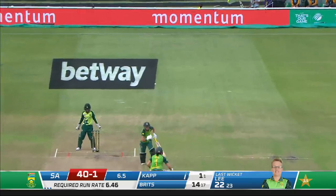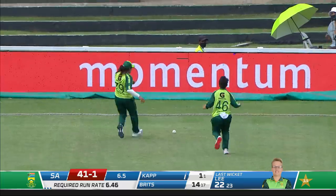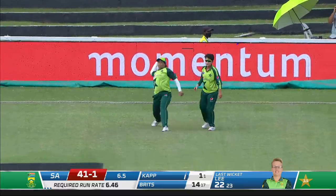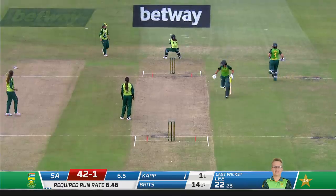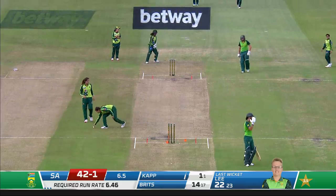Oh, nearly drags it on — these are going to be fortunate runs down towards fine leg. If they push hard they may get back for the third. That's good running — really good running from Tasman Brits. But there's no one backing up. That was sloppy running from Murray's.